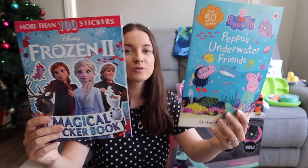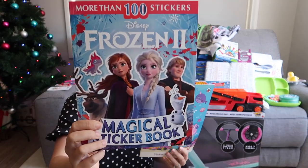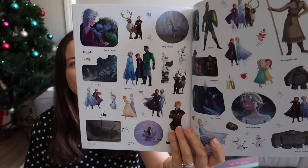My five-year-old was really keen for some coloring-in books. I've got a Frozen 2 sticker book and a Peppa Pig book — these ones have stickers in them. I know another family member is getting her some coloring-in books, so I just didn't want to double up there. These are off Amazon.